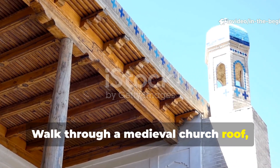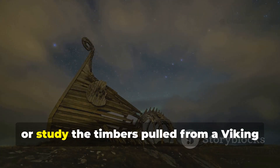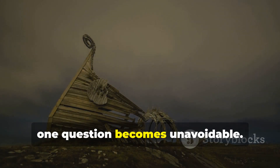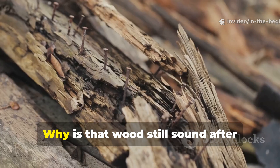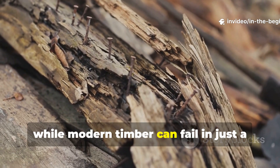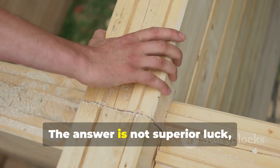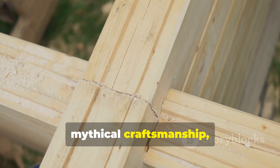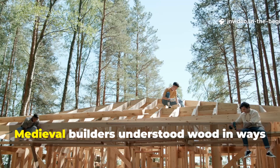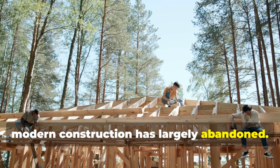Walk through a medieval church roof, examine the beams of a centuries-old bridge, or study the timbers pulled from a Viking ship burial, and one question becomes unavoidable. Why is that wood still sound after hundreds of years, while modern timber can fail in just a few decades? The answer is not superior luck, mythical craftsmanship, or forgotten magic. Medieval builders understood wood in ways modern construction has largely abandoned.